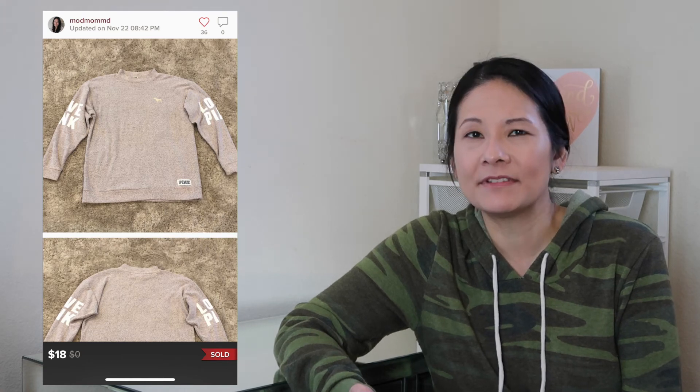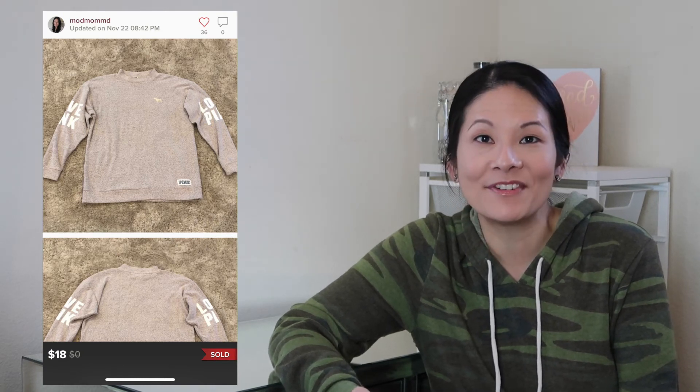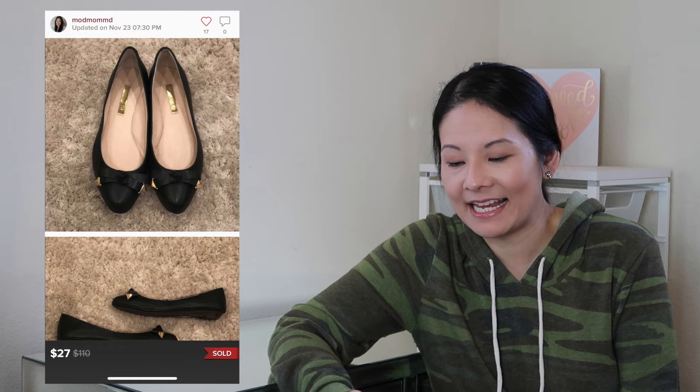I don't always pick up Victoria's Secret Pink because the price points in the market make it hard to resell for decent profit. But if I find a cute style like this in good condition I'll consider picking it up.